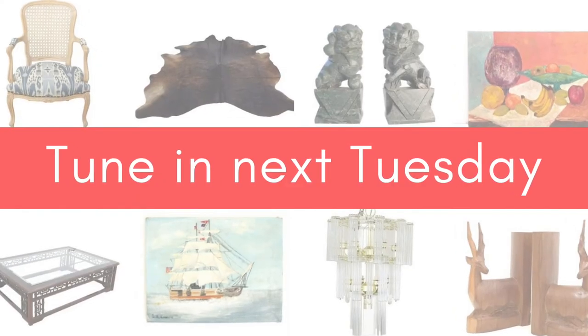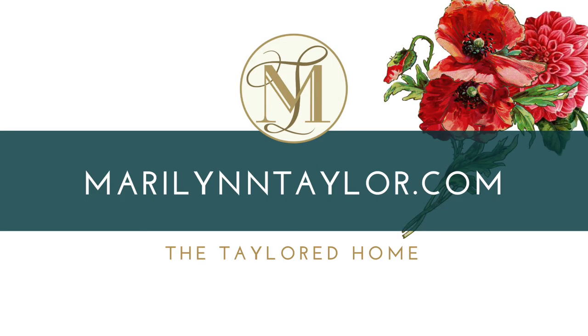I have more for you every single week, so be sure to tune in. In the meantime, shop my vintage finds at MarilynTaylor.com.